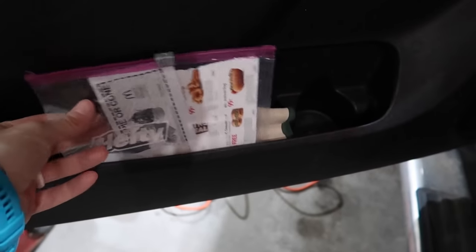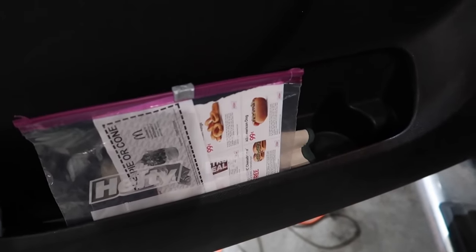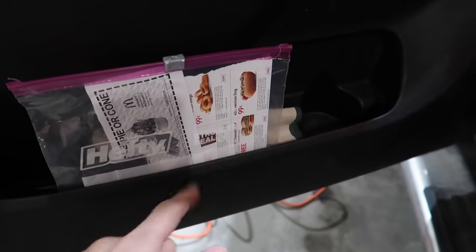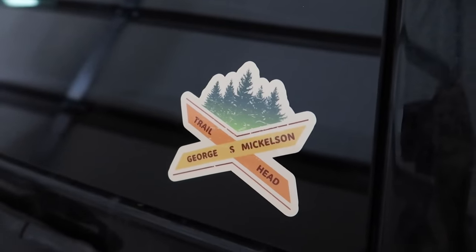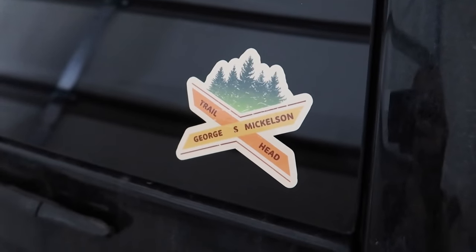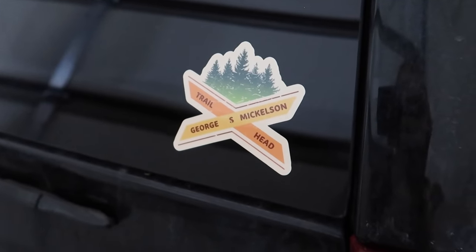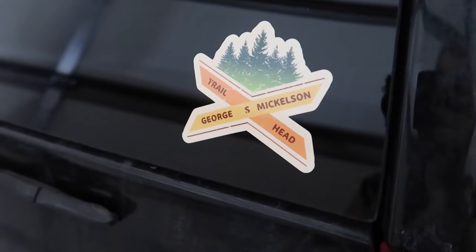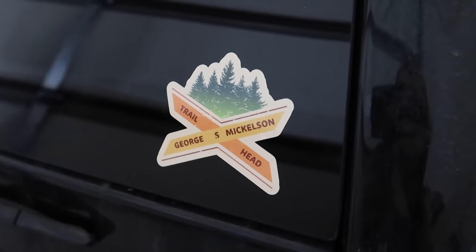I'm in my car and I have the coupons in this bag right here in the side compartment. So if we're out and I'm like, let's get a 99 cent hot dog from Sonic or let's get this free ice cream cone, I have it right here ready to go. I put my Mickelson Trail sticker on the back of my car. If you didn't know, my family did this 109-mile bike ride in South Dakota in the summer of 2020 — I'll leave that full video down below. It was completely epic and amazing.